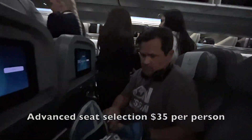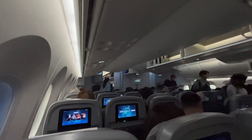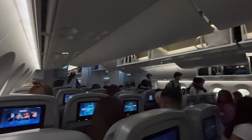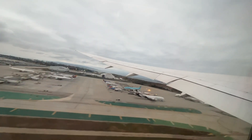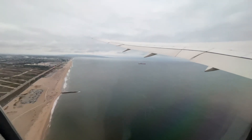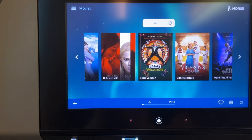We tried the old A seat and C seat trick, hoping we'd get the row to ourselves. It did not work, and the reason is because when North Atlantic sells tickets, they just sell a ticket — not a particular seat.